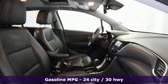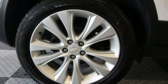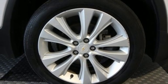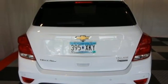Intercooled turbo in-line 4-cylinder engine, front heated bucket seats, AM-FM satellite radio, rear parking sensors, manual tilting steering column, remote engine start, and external memory control.